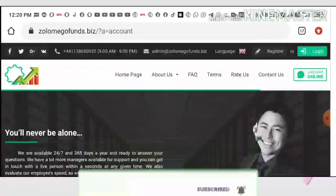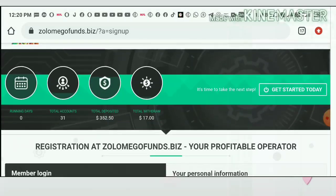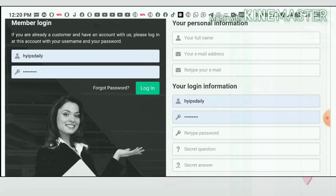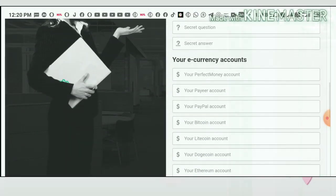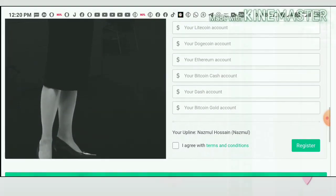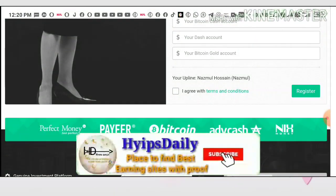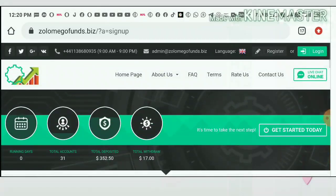Here we are going to see how to start with this site. To start, just hit the Register button. After hitting Register it takes you to the sign-up form. Complete the basic personal information in the first set of fields, your login information in the second set, and in the third set enter your valid wallet addresses like your Pay ID, Perfect Money ID, or Bitcoin address. Finally, agree to the terms and conditions and hit Register — your account will be created.